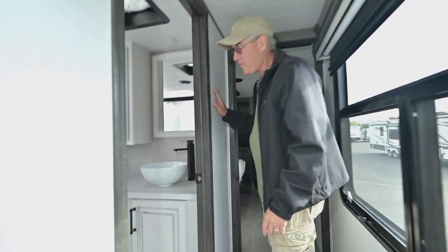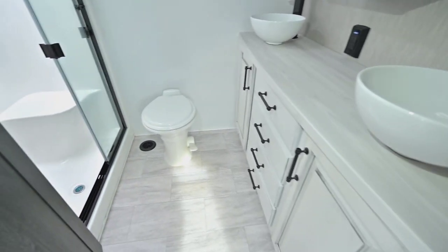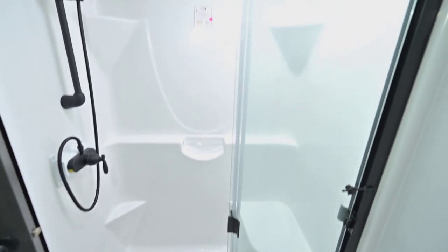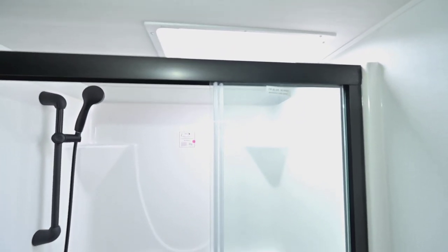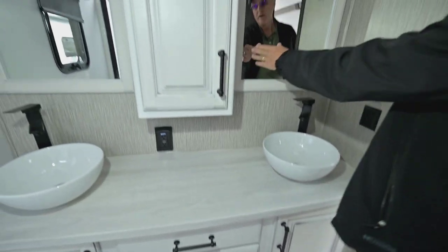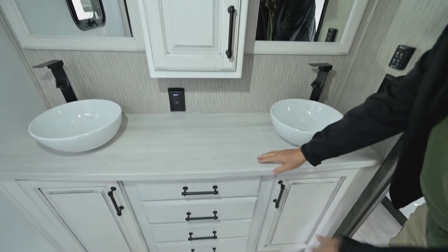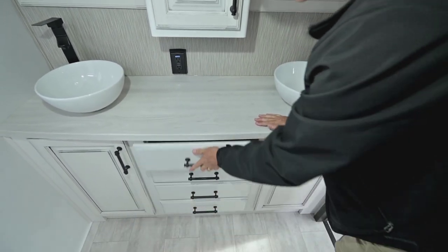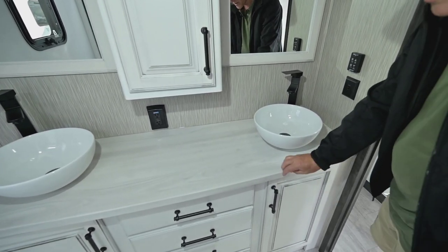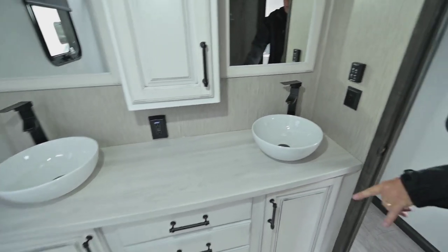In the main bathroom, you've got easy room around the foot pedal flush porcelain toilet. You also have a nice residential-style shower with lots of space — a place to sit, put your feet up, whatever you need. Going around, you'll see mirrors for both of you, storage, and deep drawers in the middle. You've got nice counters without thermofoil so there are no seams to worry about, dual sinks, and storage down below.